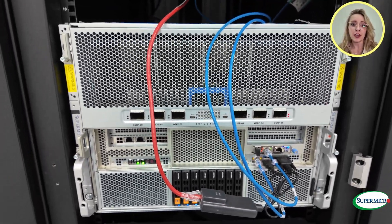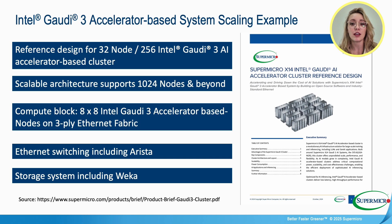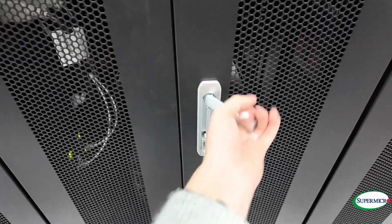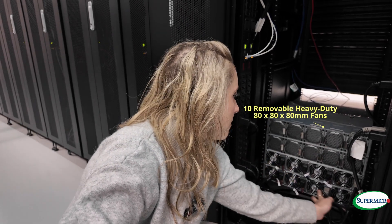Supermicro's Gaudi 3 AI platform is revolutionizing AI infrastructure with its advanced networking capabilities, featuring Ethernet-based connectivity and bi-directional bandwidth. It ensures seamless scalability for large AI clusters. Learn more about this cutting-edge technology with the official white paper linked below. At the Gaudi 3, we've got the power in the back and fans on top — eight power supplies and eight air-cooling fans.